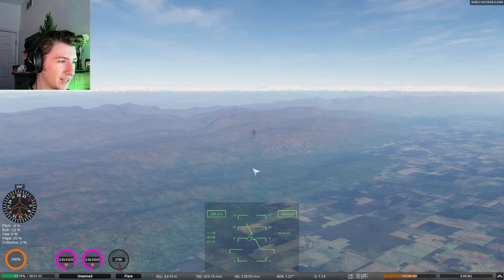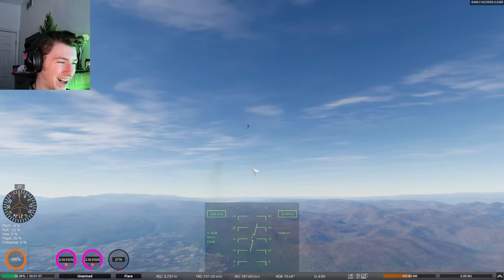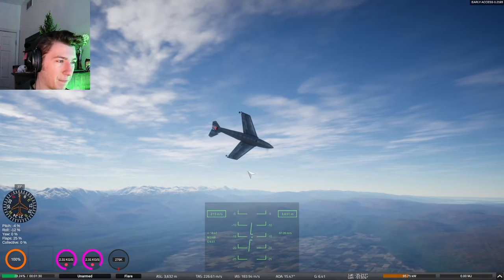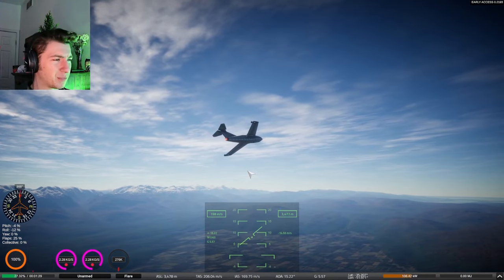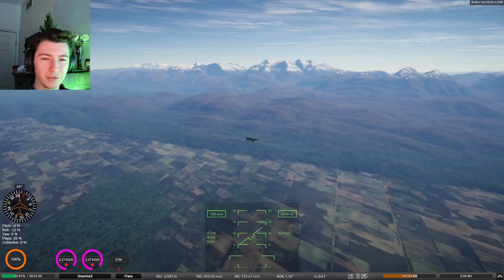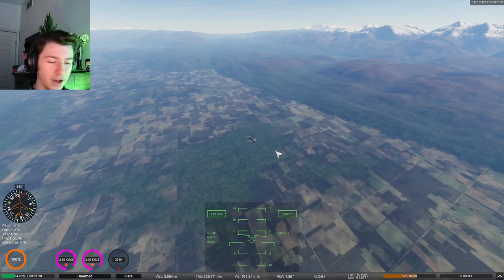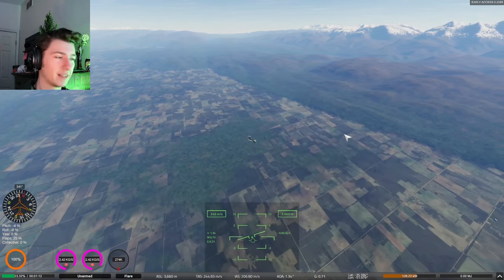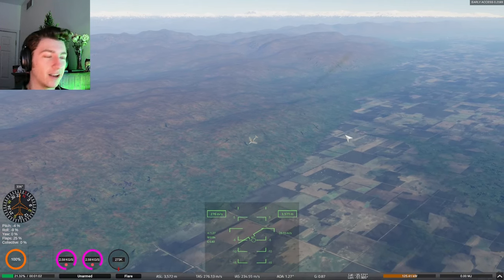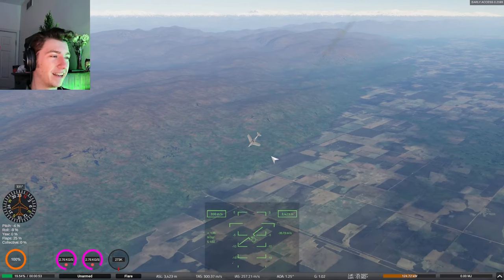Let's do a nice little turn. It scrubs off speed fast when you turn, though. It's very maneuverable — I'm surprised. Fun to fly. The real life Thunder Screech was capable of going 520 miles an hour, theoretically. They only test flew it a few times because the noise from it was so obnoxious that no one could stand it. Literally the loudest plane ever made. It's insane.